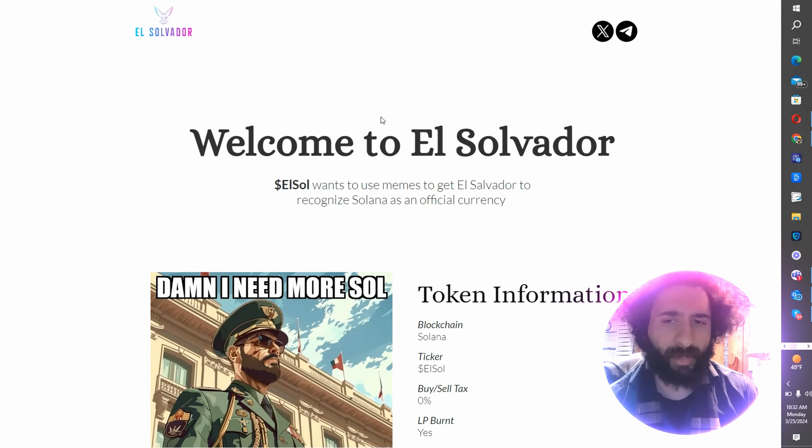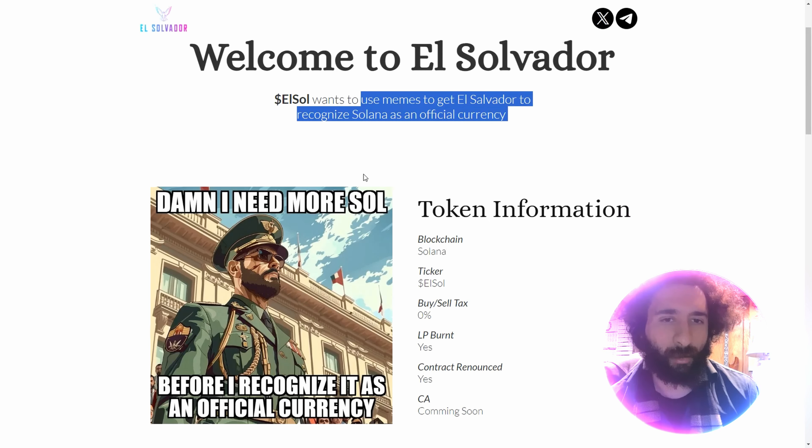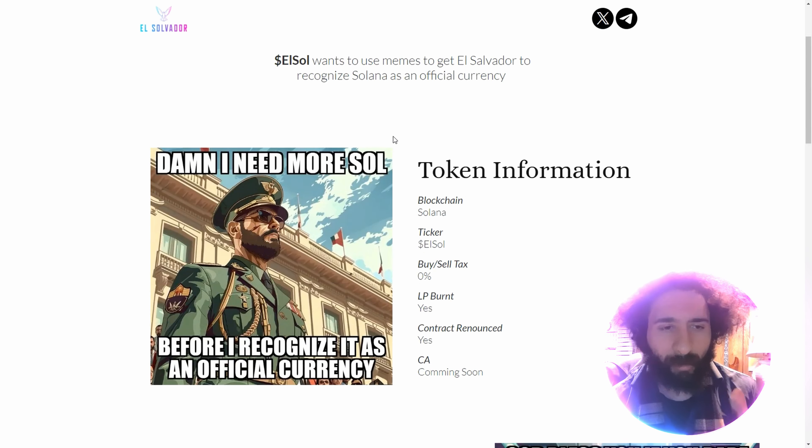Solana is the official currency. Let everybody know that we're switching from Bitcoin to Solana. I'm excited for it.